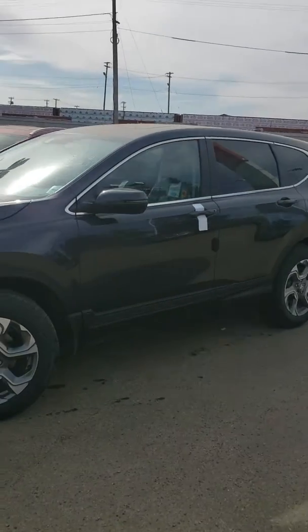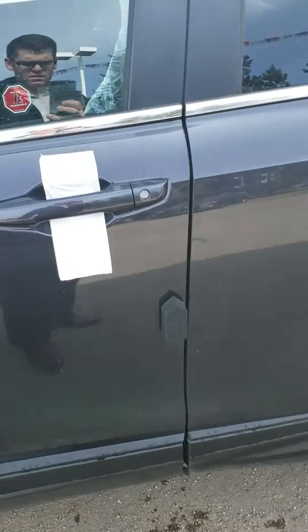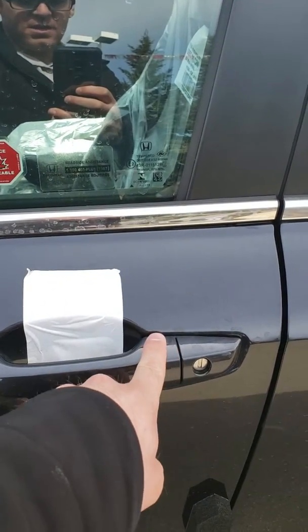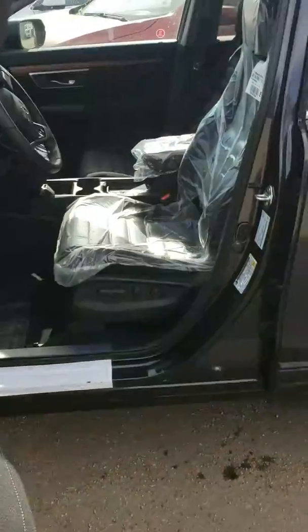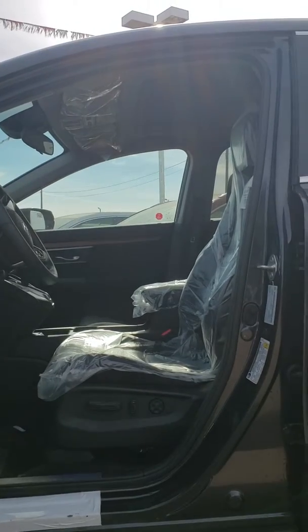2019 Honda Civic CR-V. Keyless entry, keyless lock. Sunroof, power seat.